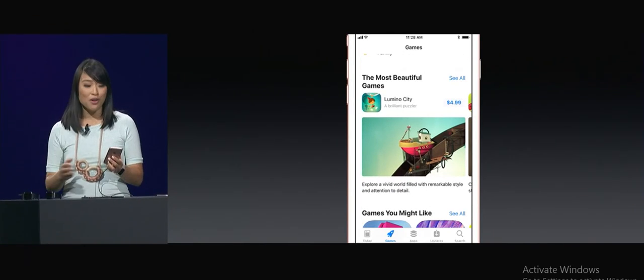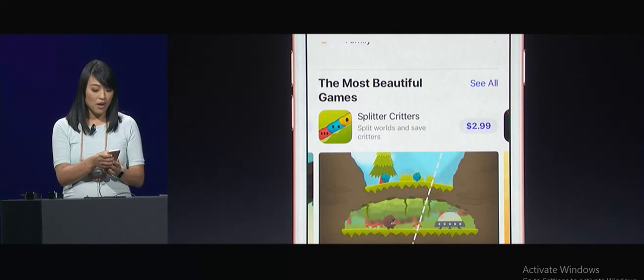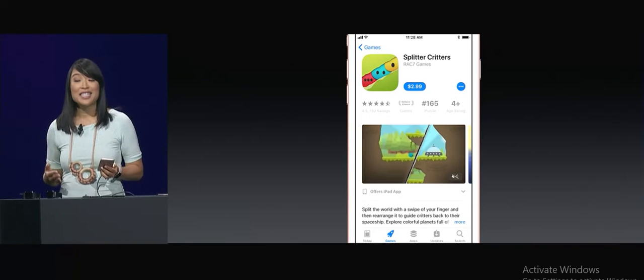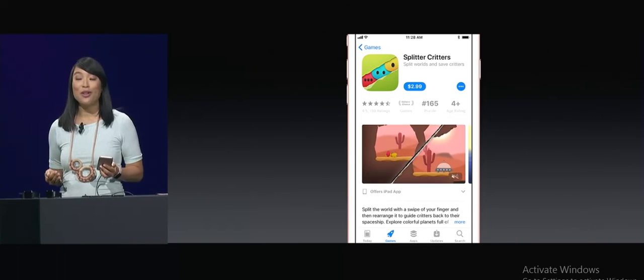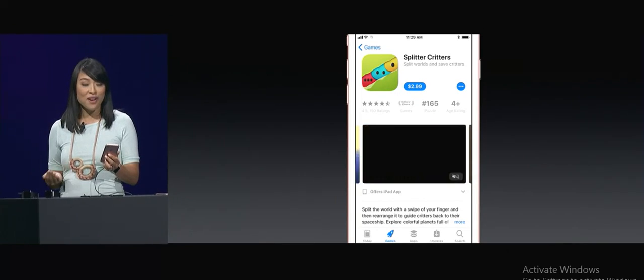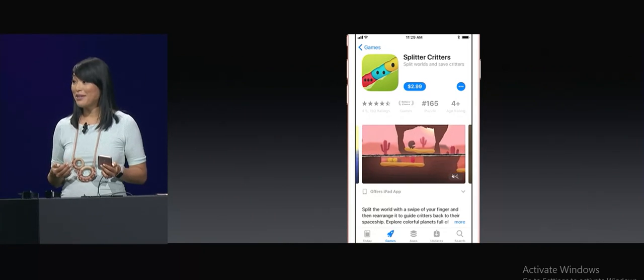This page is just packed full of recommendations. This artsy game looks fun. Let's check it out — I'm going to tap on the icon, and it opens up a redesigned app page. It's more beautiful and more useful. I can watch more videos that show me how fun this is.